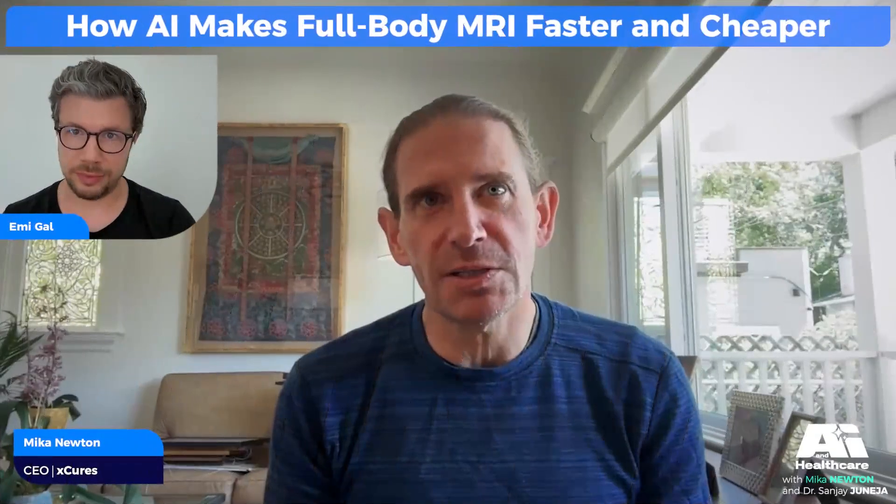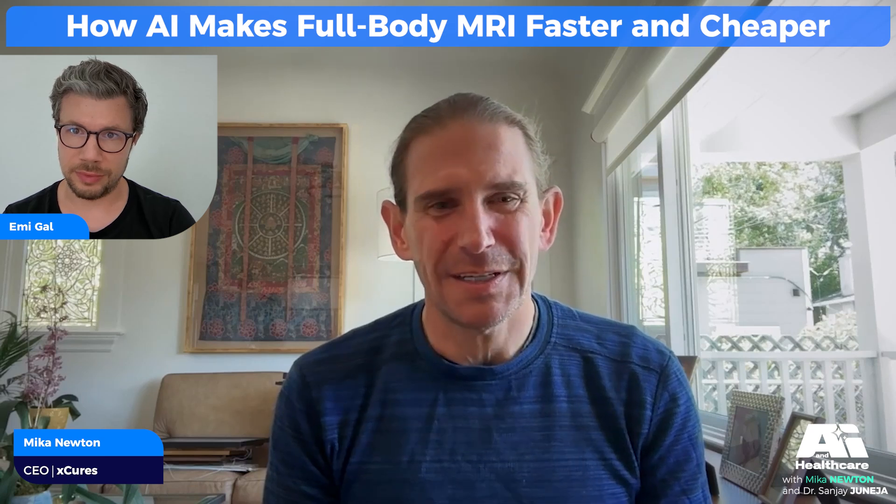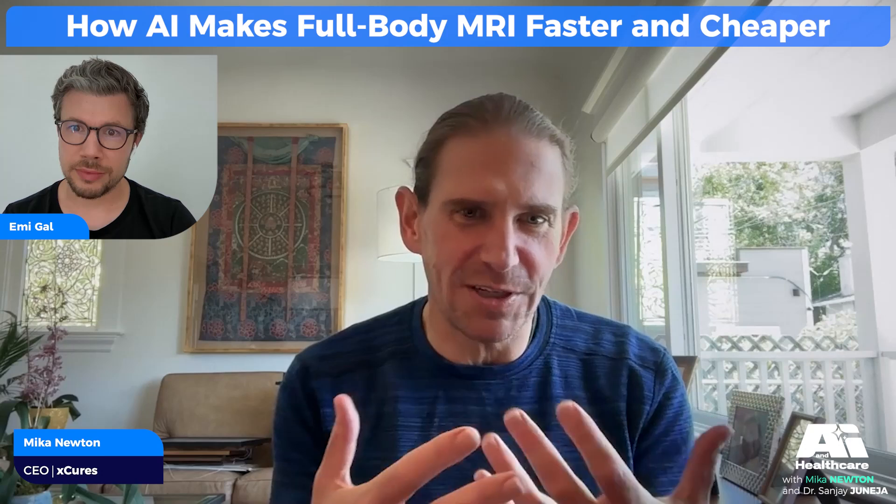Our full-body scan for cancer screening is 22 minutes and priced at $499. Can you talk a little bit about how AI is integrated into MRI — where does AI and MRI imaging really come together?